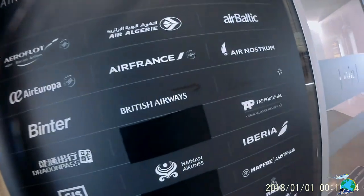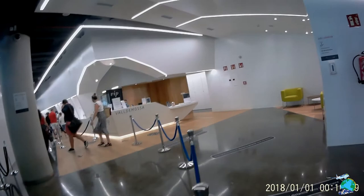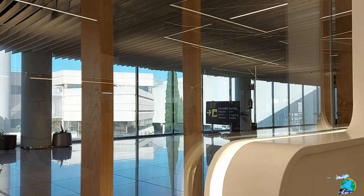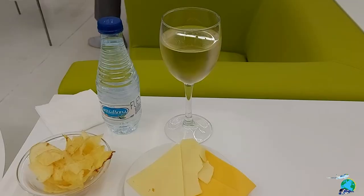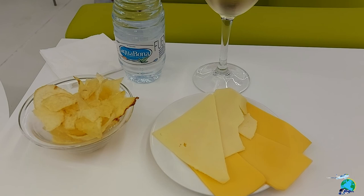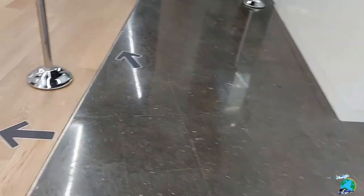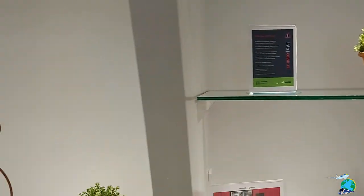Coming up to the gate, I was pretty surprised that they had the lounges open. So of course I opted to go to a lounge to relax, have a drink, have a snack, and wait for my departure. They're really doing a good job here in the lounge — all the food and drinks are behind glass or plastic walls and you just tell them what you want and they put it on a tray and bring it right up to your table, so you don't have to touch anything.